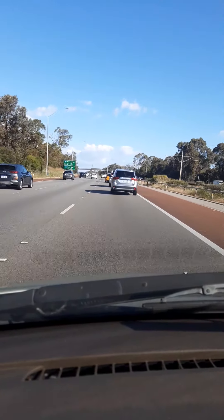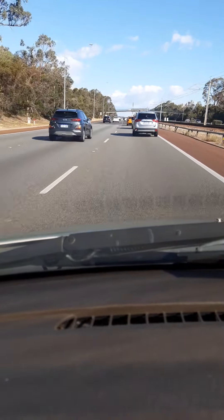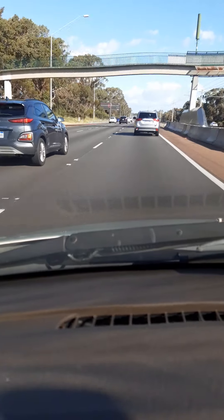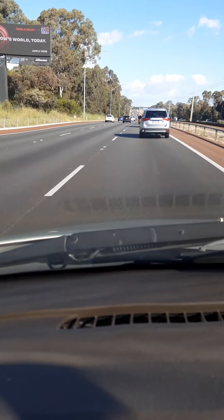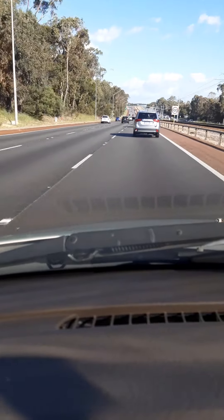That is very dangerous. That's close! I don't know if they gave an indicate. That is a big problem. That is really scary. There is no patience — that's very close.